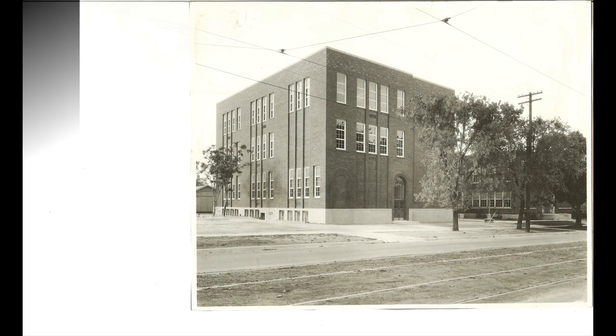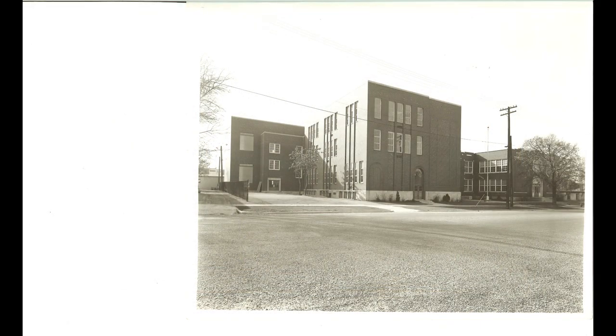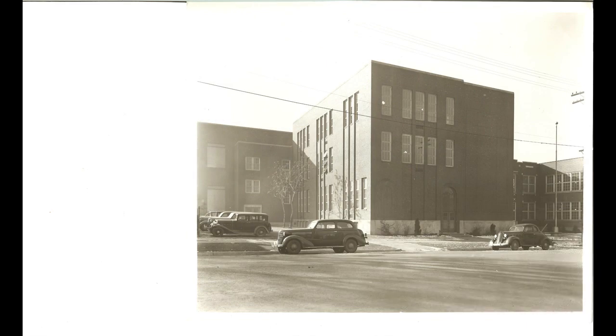Here we are with the finished product, looking from the northeast at the building in the mid-30s. Notice they've put another addition on the left-hand side — I'm not sure exactly what those are, but for sure a staircase, and this may be the addition of a gym and auditorium. Great picture here showing that whole area of the street with both buildings together looking very nice and modern for the 30s.